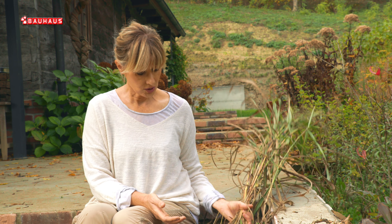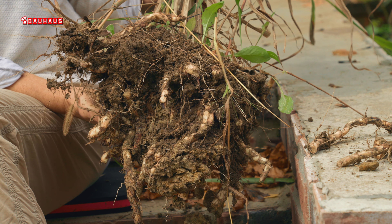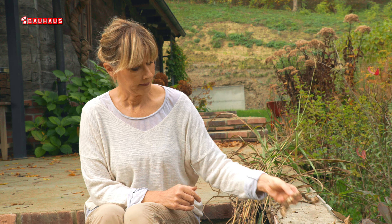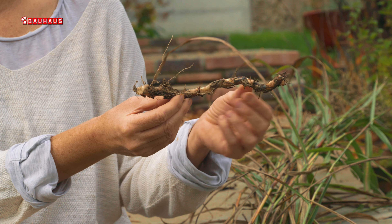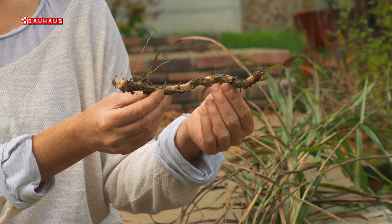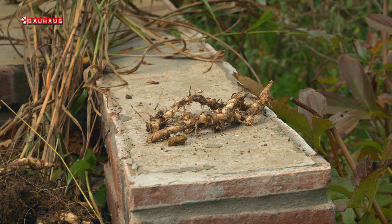Ukrasne trave šire se gotovo dvostruko brže od ostalih trajnica, tako da ih je vrlo lako raširiti u vrtu, zahvaljujući načinu na koji rastu. Ovdje možete lijepo vidjeti kako izgledaju njihovi podzemni rizomi. Iz svakog rizoma može se u proljeće pojaviti novi izboj, i na taj način trave se uvijek šire horizontalno, dakle u širinu.